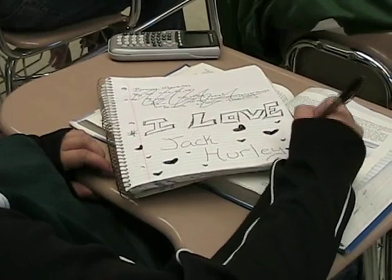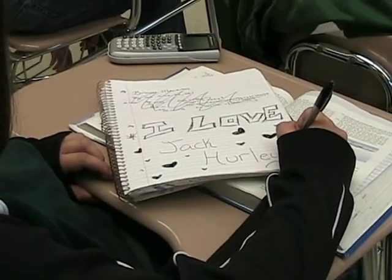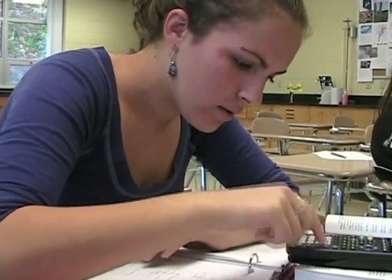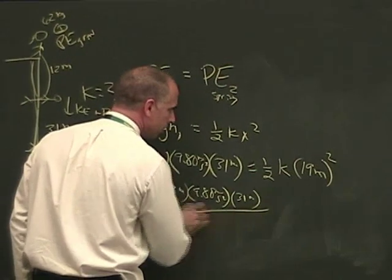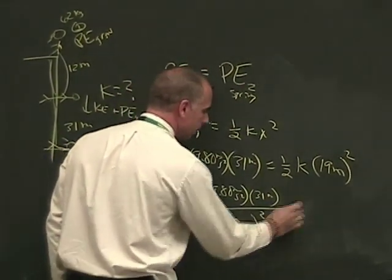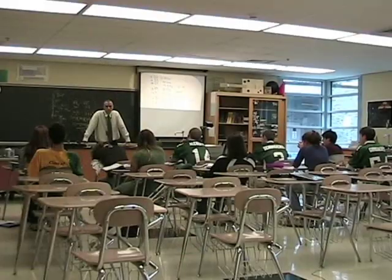She falls a total of 31 meters. What's the physics principle behind this? Gravitational potential energy turns into spring potential energy. While she's still falling, she's going to have kinetic energy — 2 times 31 meters, all divided by 19 meters squared — and that equals k. That's 100 newtons per meter. Simple.